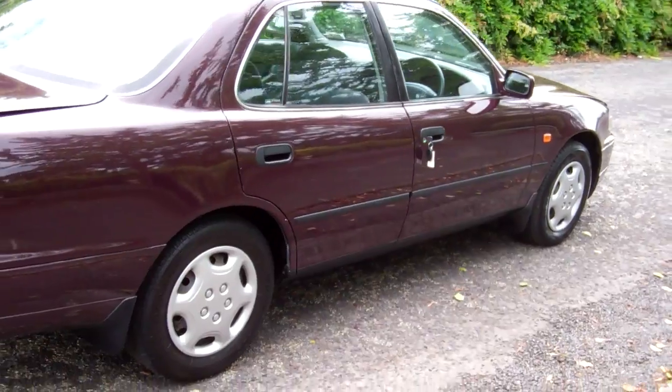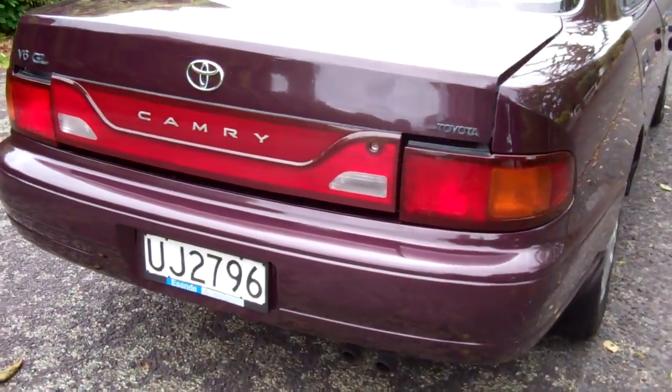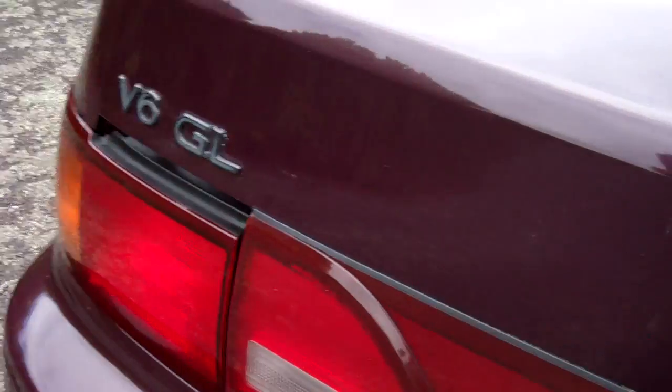Looks good in that purpley colour. V6, heaps of power, and heaps of boot space.